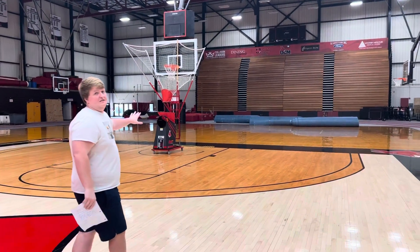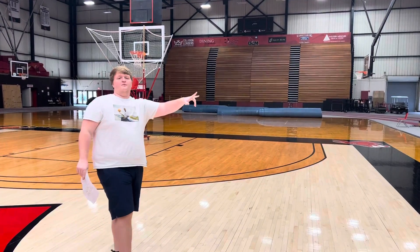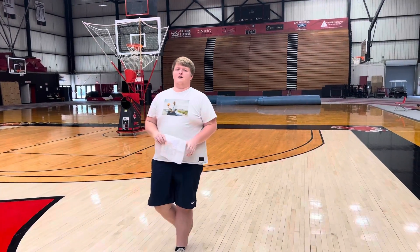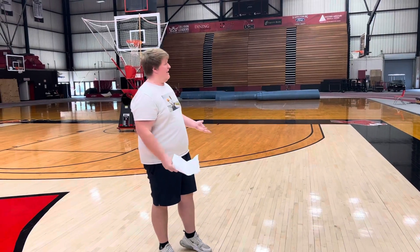This is where our wrestling team practices because currently the swimming pool is getting renovated into the UCM wrestling team arena so they can practice in there. But for right now, they're practicing inside with us.